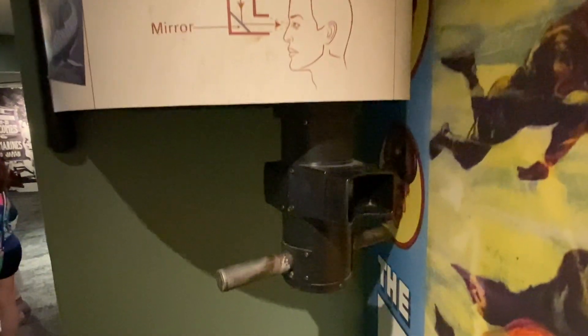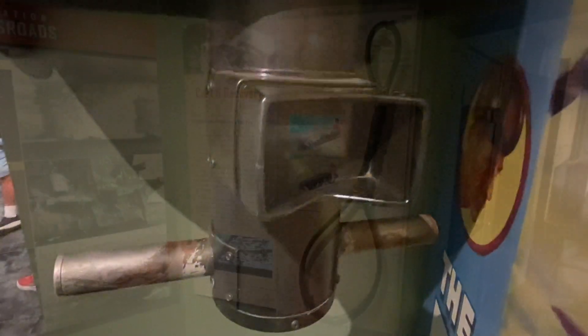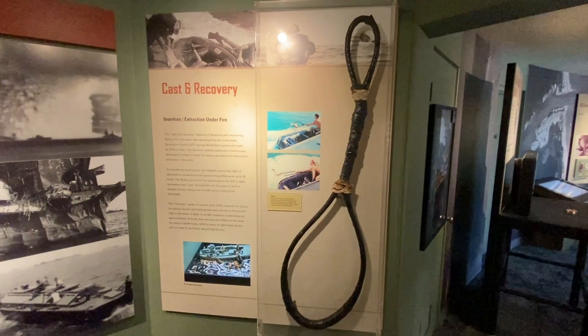A diorama shows a Navy SEAL from the World War II era wearing goggles, holding a blasting machine — he's about to detonate something. There's also a periscope. A cast and recovery device called a snare — it looks homemade, made of electrical tape and some type of cord.